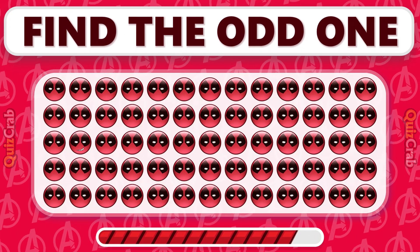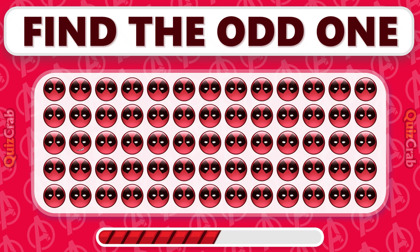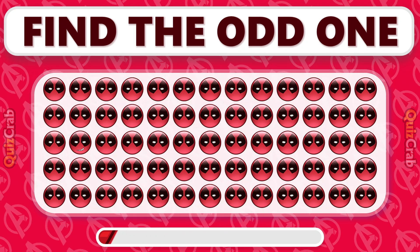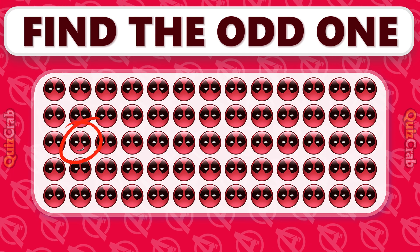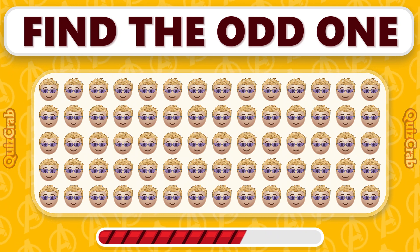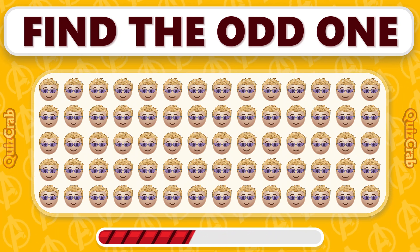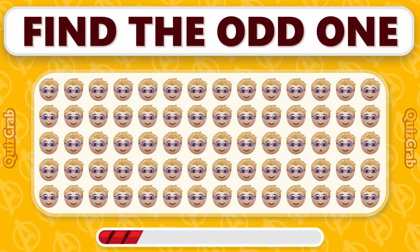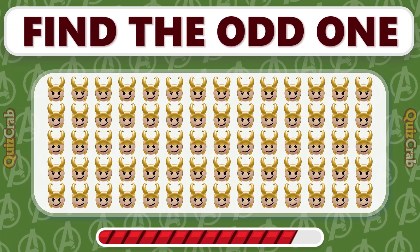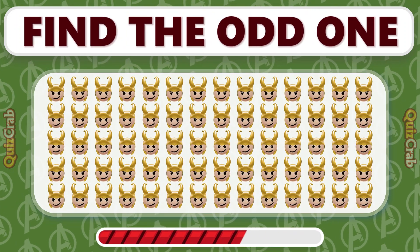Which emoji breaks the pattern in this Avengers Emoji Puzzle? Locate the emoji that's the odd one out in this group. Which emoji is the misfit in this Loki Challenge?